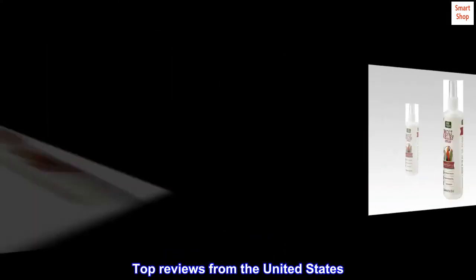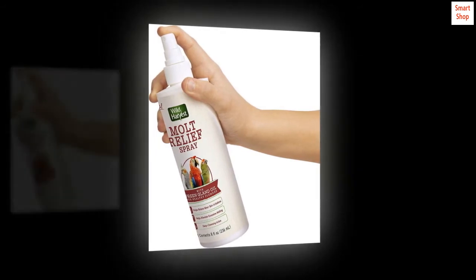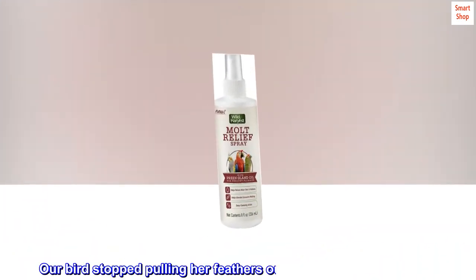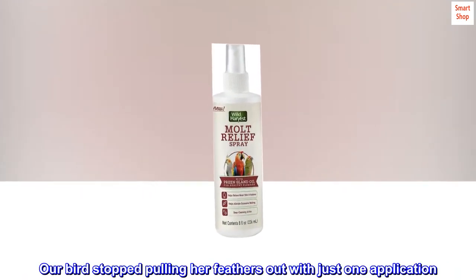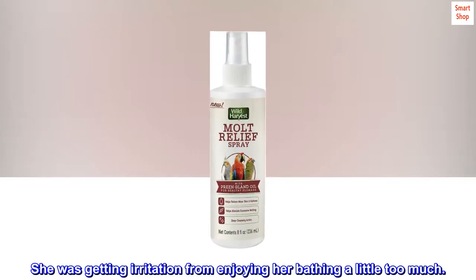Top Reviews from the United States. Stop the Plucking — What a Big Difference. Our bird stopped pulling her feathers out with just one application. She was getting irritation from enjoying her bathing a little too much.